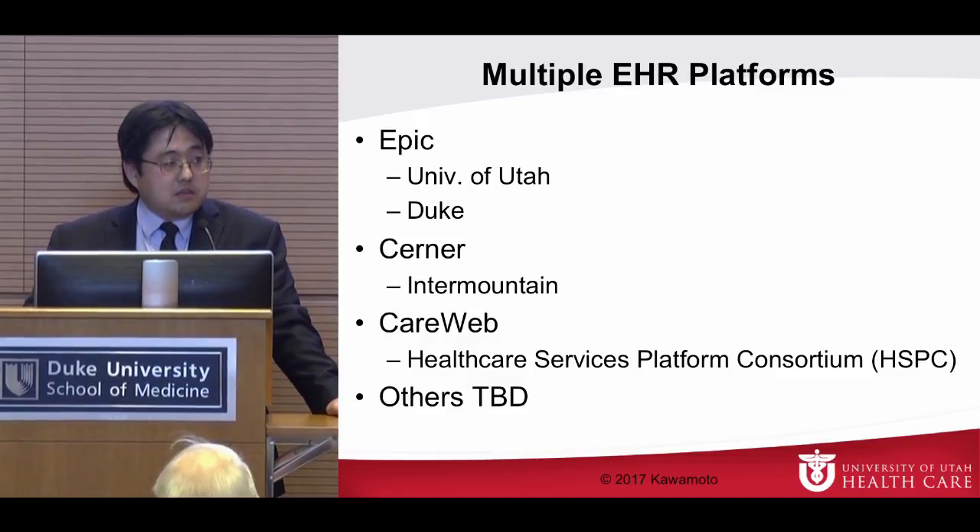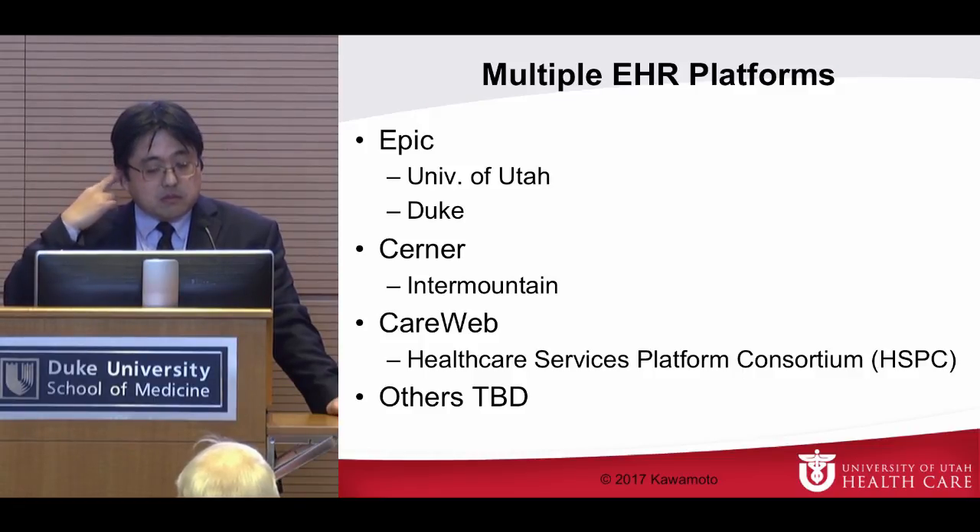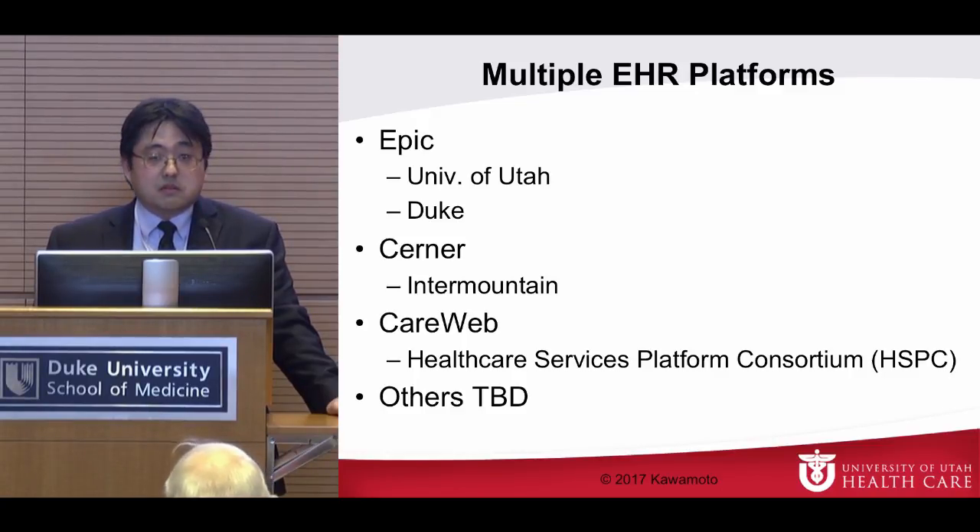We're working on this project on multiple EHR platforms. On the Epic platform, current members include University of Utah and Duke. On the Cerner platform, Intermountain Healthcare. We also use CareWeb, which is the open source EHR integration framework from the Healthcare Services Platform Consortium. Everything we've done is free, open source, no strings attached — and if anybody's interested, we'd be happy to share. We're really doing this just because we want to improve our patients' care.